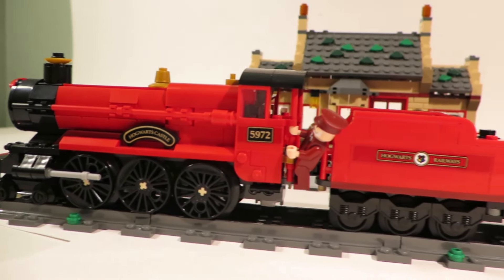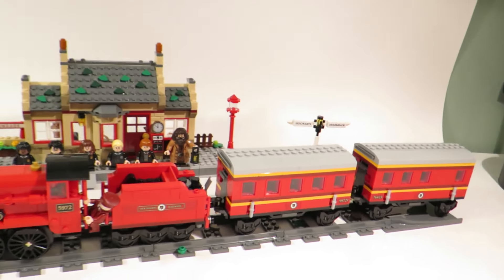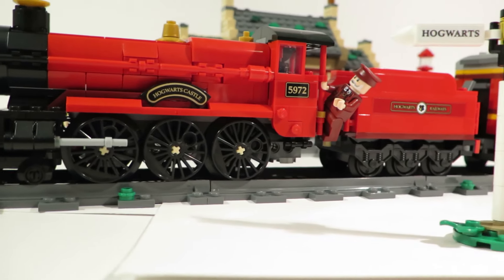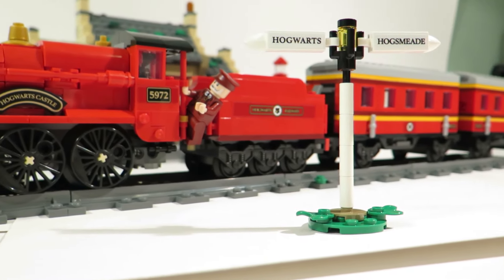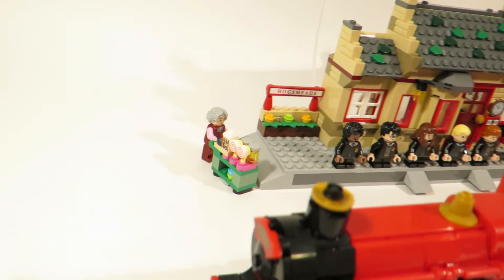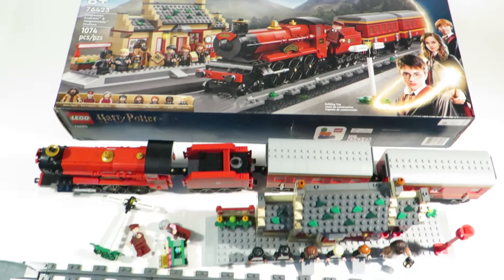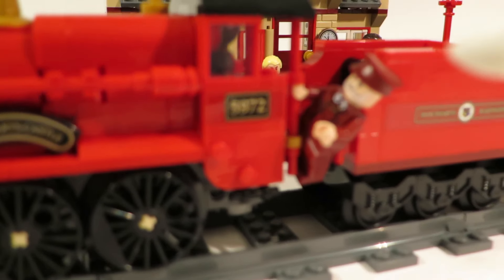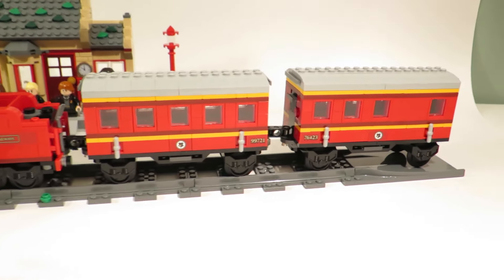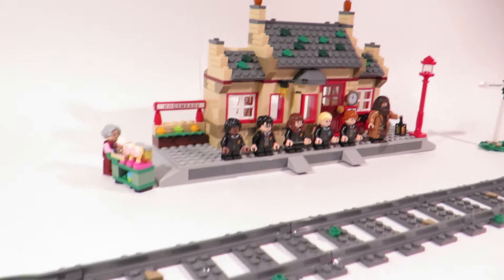LEGO has released many versions of the Hogwarts Express over the years, and this has got to be the best version released thus far. I fell in love with this set the moment it was revealed back in May 2023, and I knew this was a must-have set to add to my LEGO train collection. I'm not even a Harry Potter fan at all, but this train still appeals to me since it's just so well designed. What really drew me to this set was the amount of variety that comes in the box, along with those nice proportions and details of the locomotive and tender, the inclusion of two passenger cars, plus a station and some train track as well. What a lovely piece of kit this is.